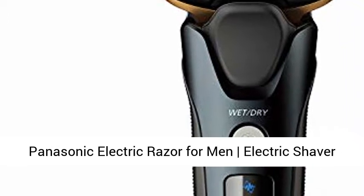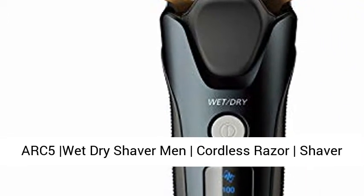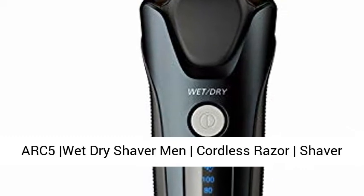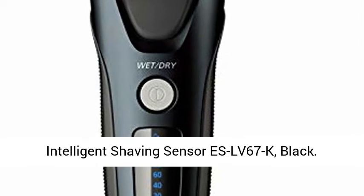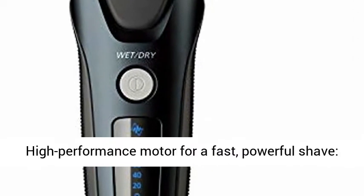Panasonic Electric Razor for Men, Electric Shaver ARC5, Wet Dry Shaver, Cordless Razor with Pop-Up Trimmer, 16D Flexible Pivoting Head and Intelligent Shaving Sensor, SLV67K, Black.